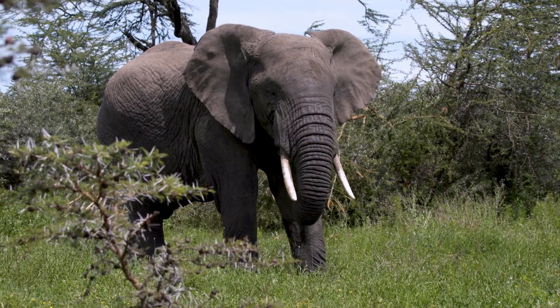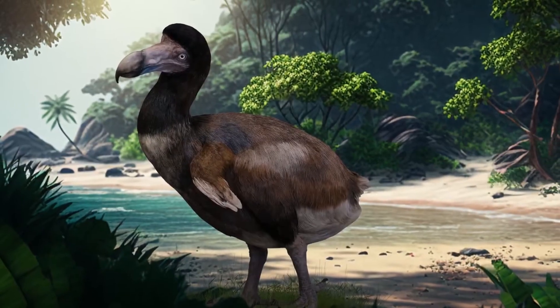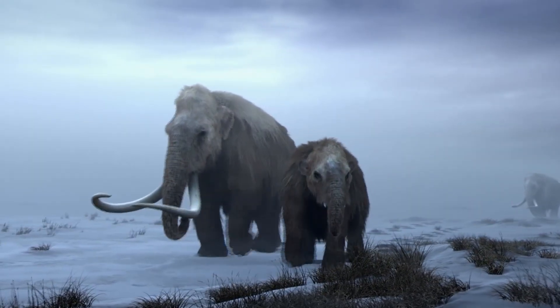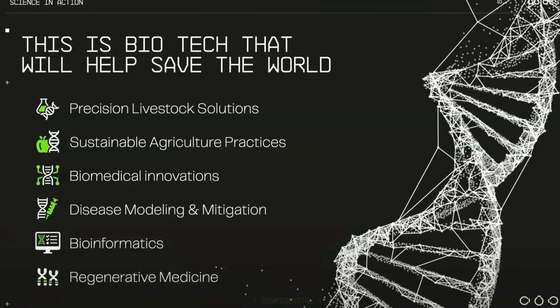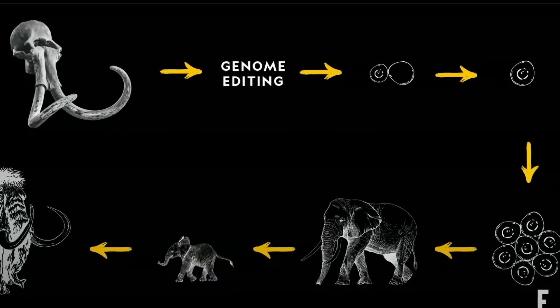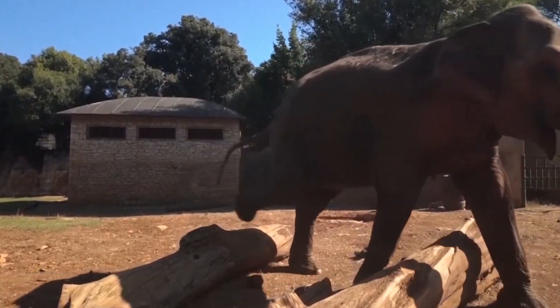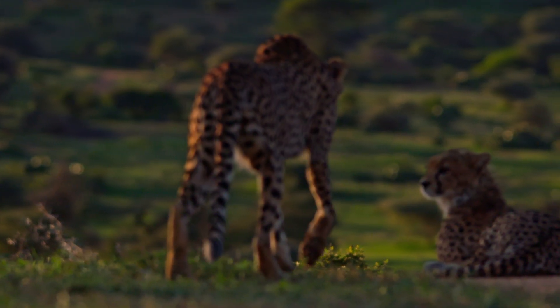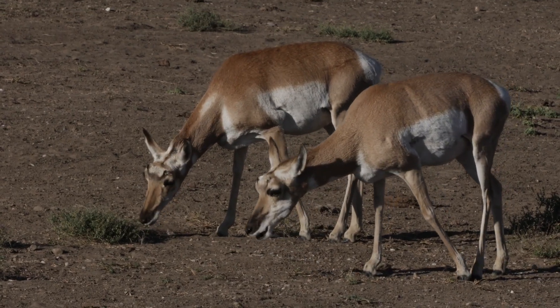Critics argue that resources might be better spent protecting species still alive but endangered. But proponents counter that de-extinction technology is already benefiting conservation. The same techniques being used to revive extinct species are helping scientists understand and potentially treat genetic diseases in endangered animals. The Woolly Mammoth Project illustrates this dual purpose perfectly. To bring back mammoth-like creatures, Colossal is editing Asian elephant cells to express mammoth traits — thick fur, cold-resistant blood, and smaller ears. These modified elephants wouldn't be identical to historical mammoths, just as the direwolf proxies aren't identical to their ancestors. They would be ecological replacements, animals engineered to fill the same ecological niche.